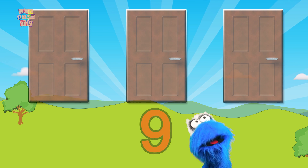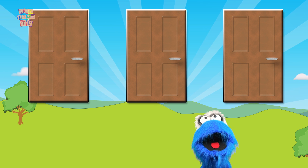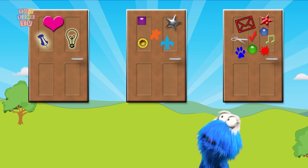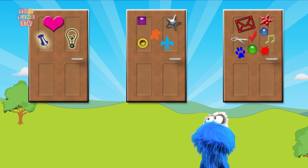It's one of these three doors. On each door there are a number of items, and the one that has nine items is the door with the number 9!